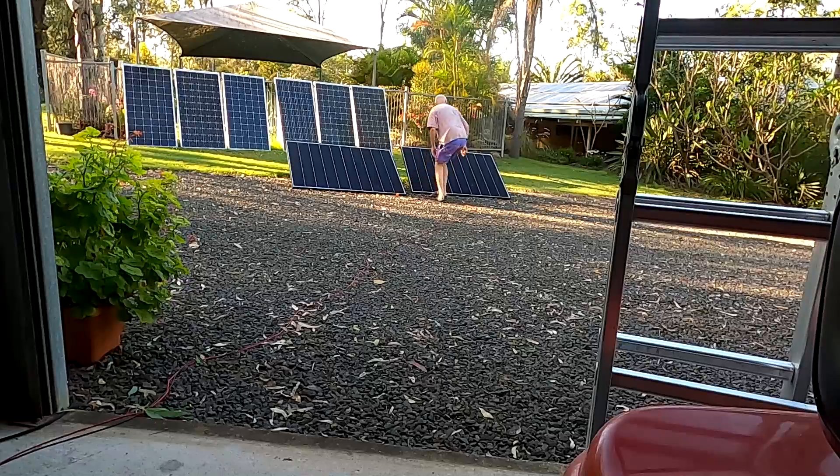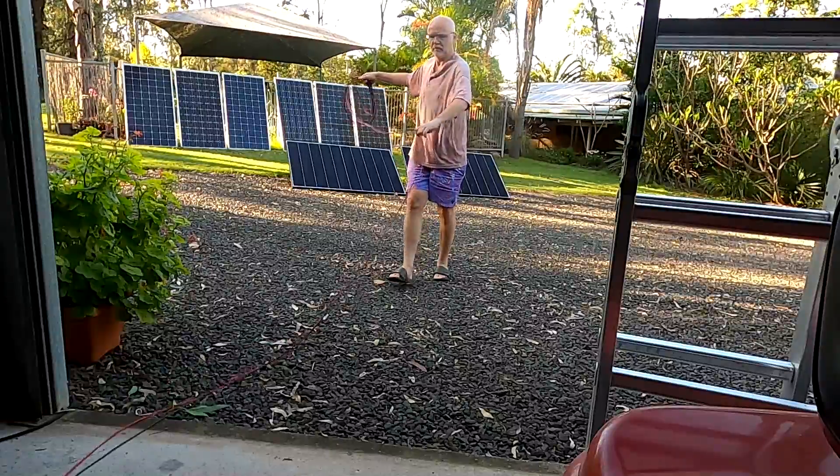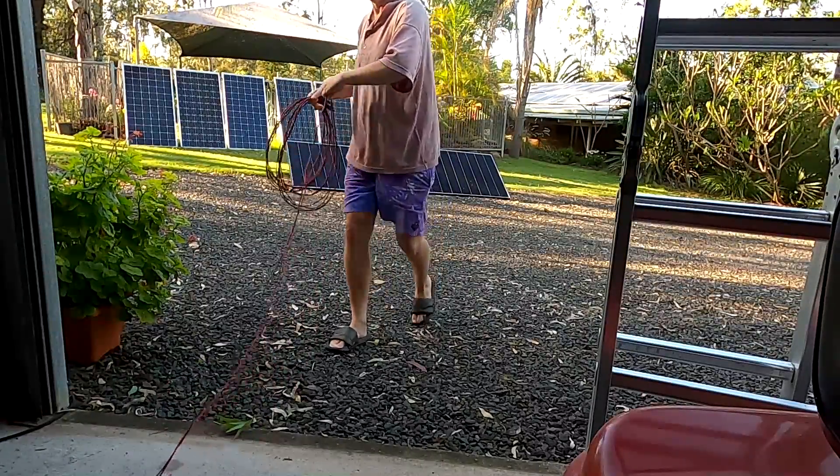It is happening! It is 6:30 in the morning and apparently they are on the way and should be here by 7. I'm excited!